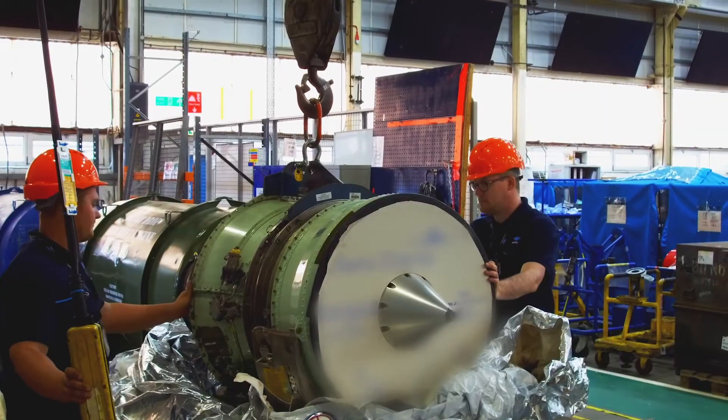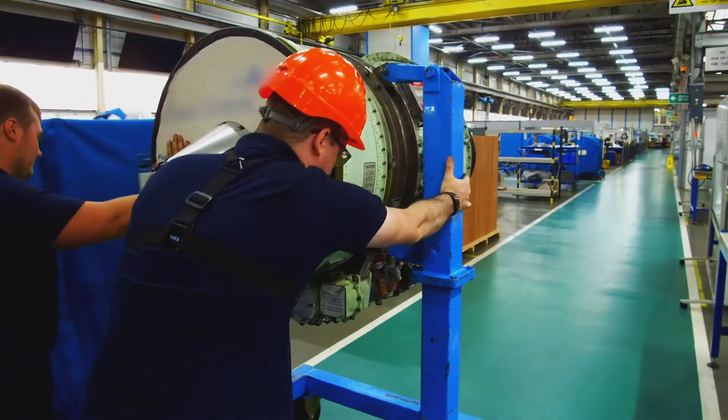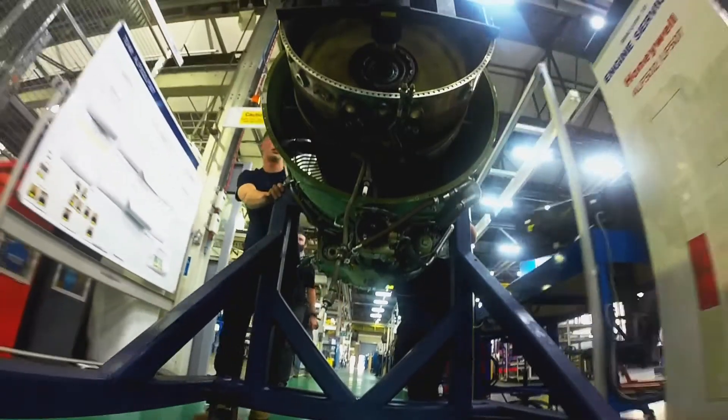Standard Aero recently acquired Fleetlands as part of its global growth strategy. The Fleetlands facility will add significant MRO capability and capacity to Standard Aero's European support model.